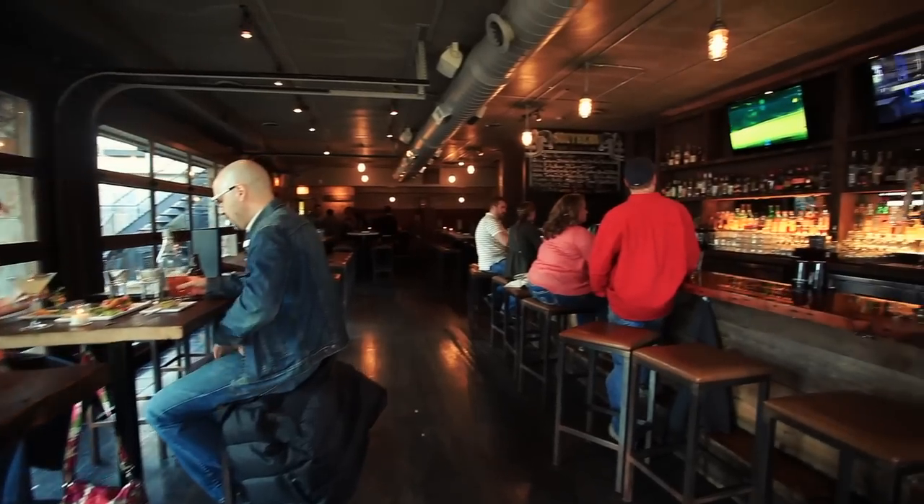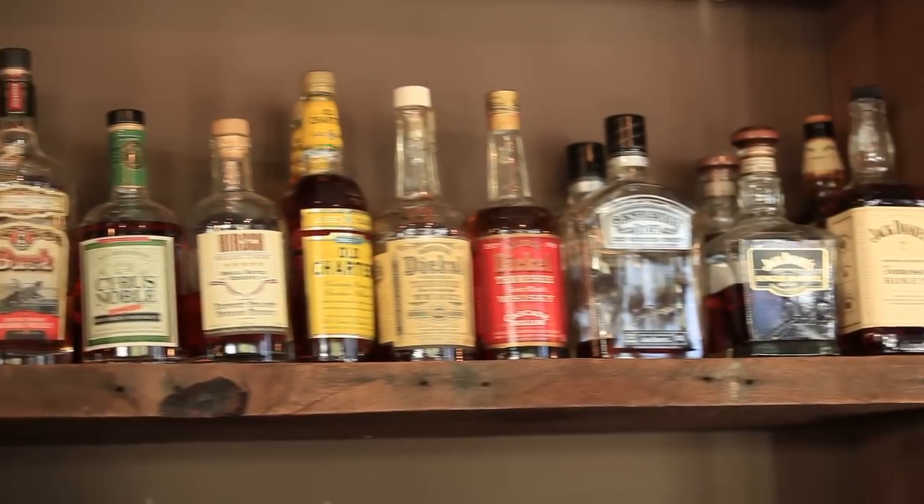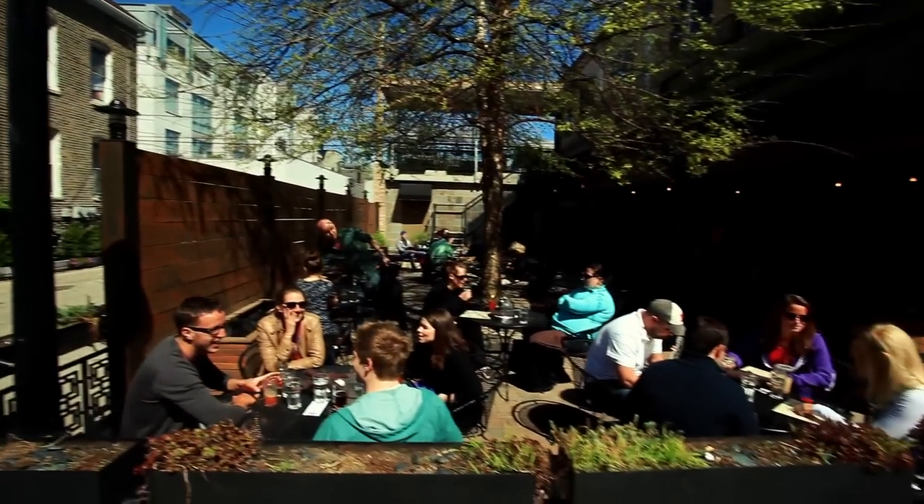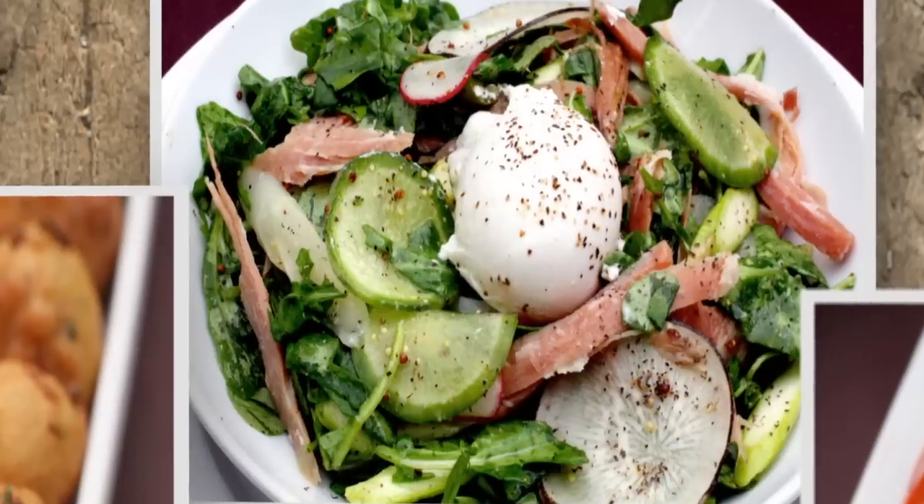The Southern is a chef-driven bar and restaurant that has 100 different bourbons and whiskeys, great Southern beers, and killer casual Southern bar food.